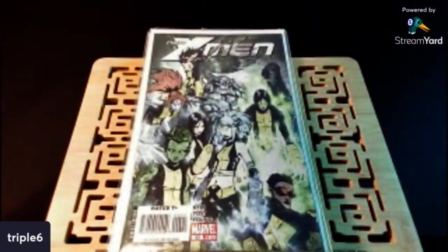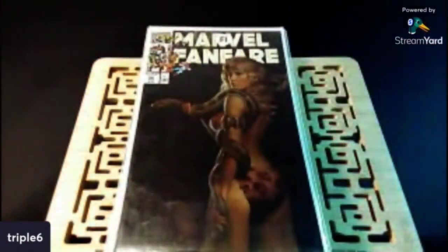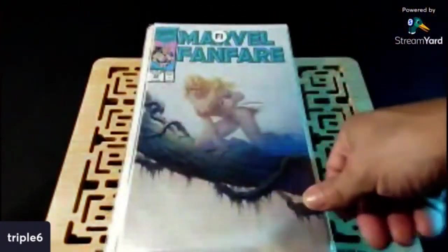This is New X-Men number 43 — an early Scotty Young cover, quite different from his baby variant covers that he does now. Remember when this was a thing? We've got Green Lantern number 40 — Simon Baz and Jessica Cruz. I told you guys whenever I see these I'm picking them up. This is Marvel Fanfare number 56, that Shirow. Also found 57 and number 59. Just nice covers.